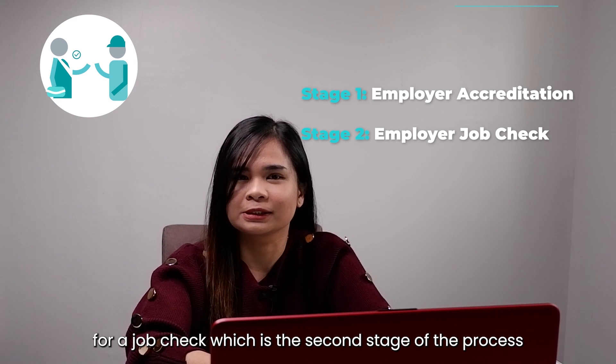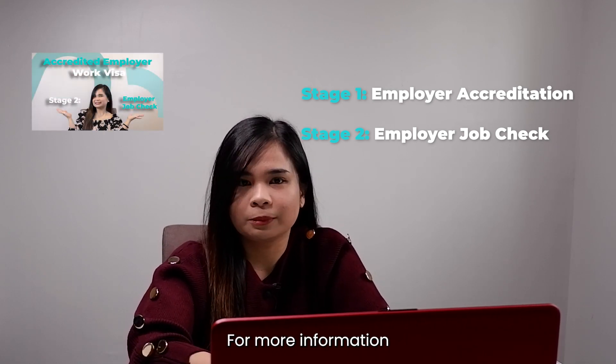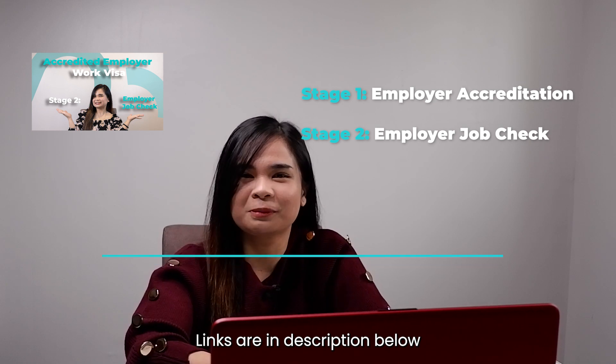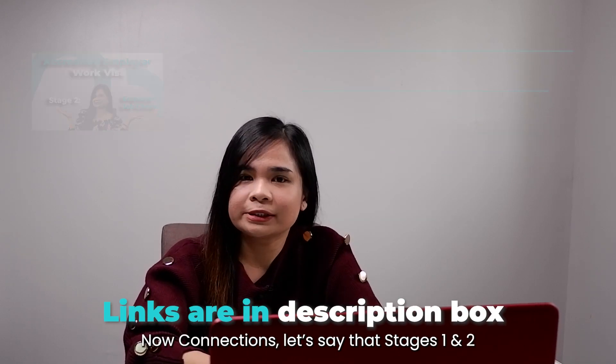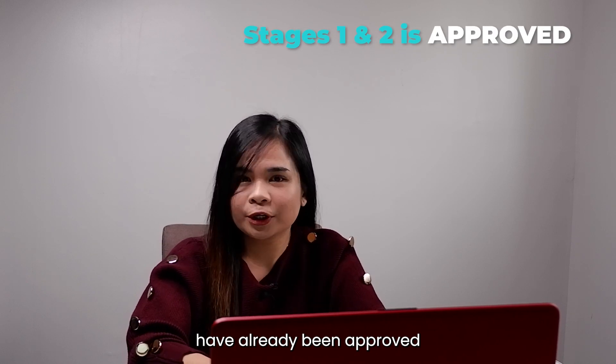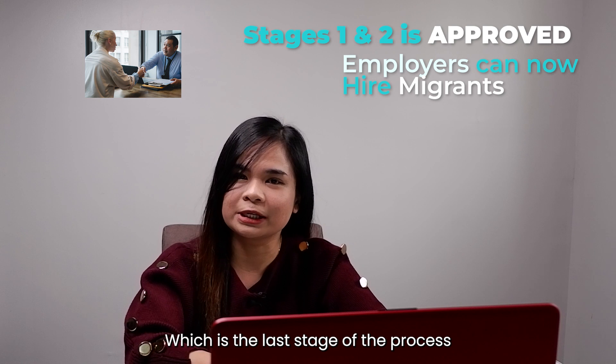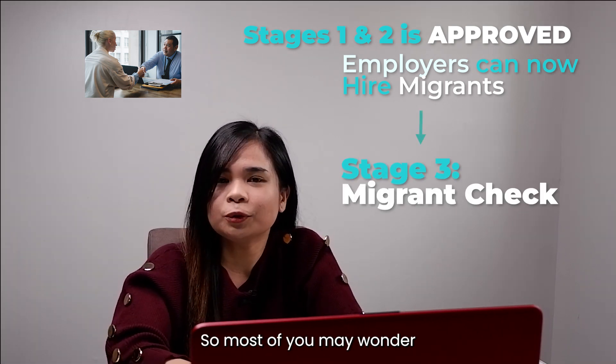You can watch the videos we have previously released for more information — links are in the description box below. Now connections, let's say that stages 1 and 2 have already been approved. Employers can now hire migrants, which is the last stage of the process: the migrant worker check.